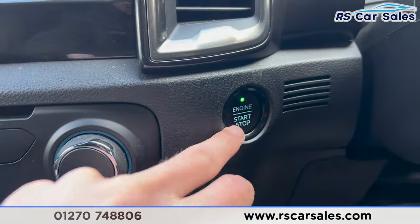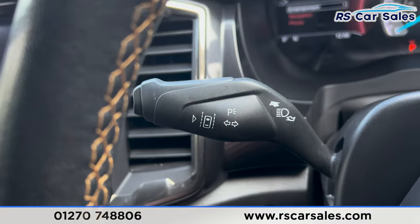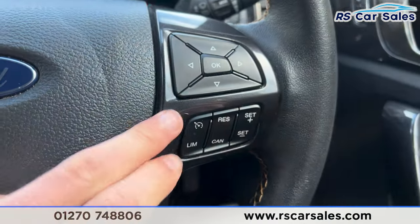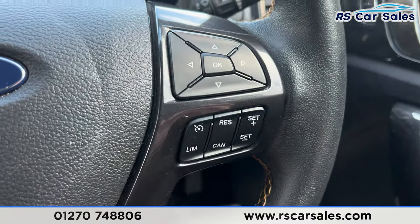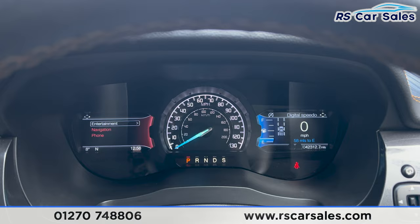Let's take a seat inside — I'll put my foot on the brake and press the start button and the vehicle will start up for us. We have the lane assist on that stalk, automatic wipers on the other one, cruise control and speedometer just here on the right-hand side. We can see we are free from any warning lights on the dashboard.